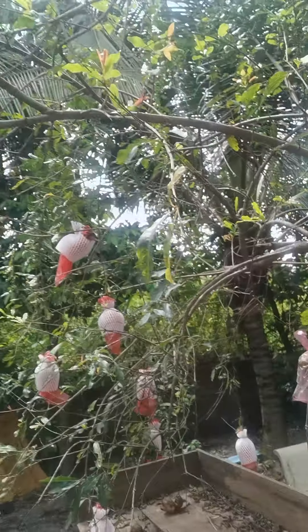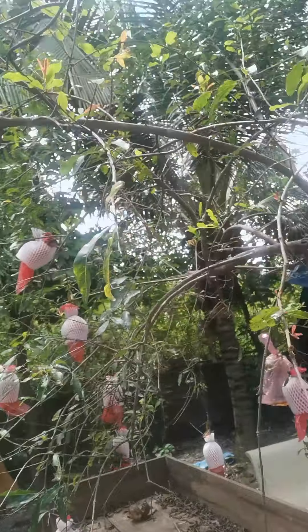Hey, this is cool. Pomegranate tree. Check this out, and we make the juice. You like the juice? It's an old SNL skit. Nobody knows that one.